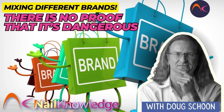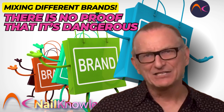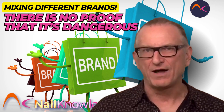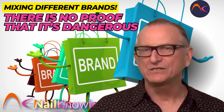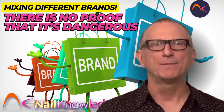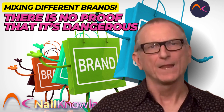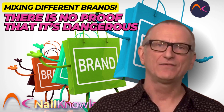Lately, a lot of nail techs are mixing different nail brands, using one brand of color and another brand of top UV gel. Many say there's no proof that this is dangerous and the products are hardened, so why can't we blend them? Well, this is odd because it's those who say you can mix nail coating products that don't have any proof. What's their proof? How can they know this is true? What do they base their information on? Most likely, their beliefs are based on a lack of understanding about how these products work, or maybe it's just wishful thinking.